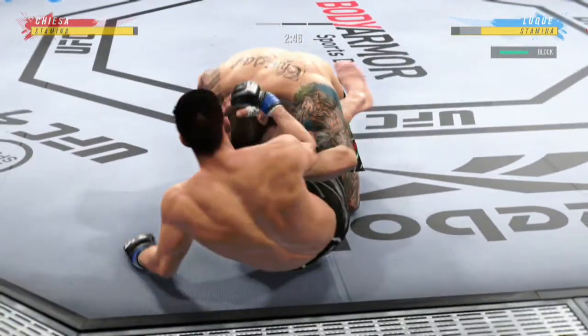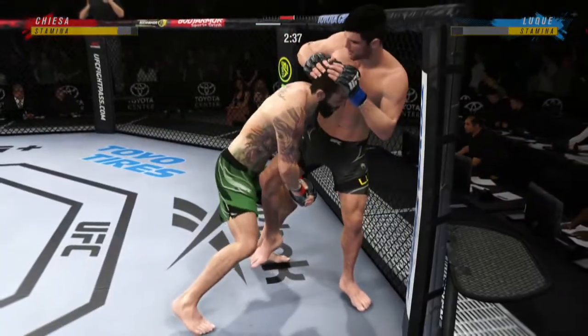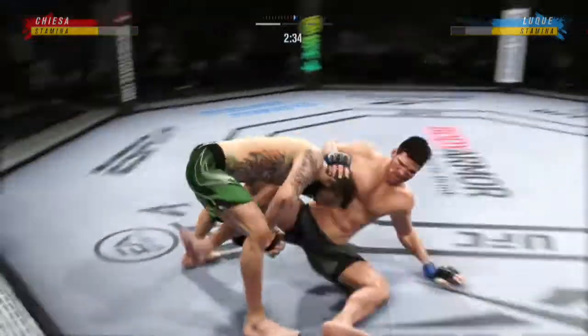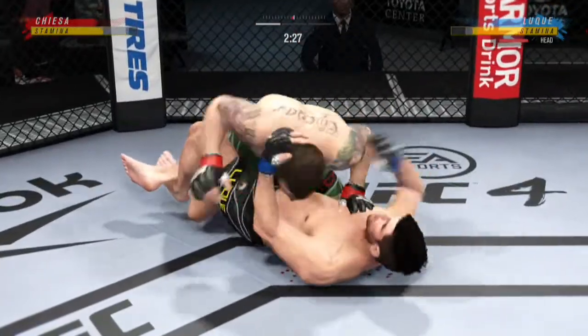He postured up there, gained some valuable separation. And now the ground-and-pound starts. Back up — a near-perfect entry there, and finally he gets his first takedown of the night, as they say: if at first you don't succeed.